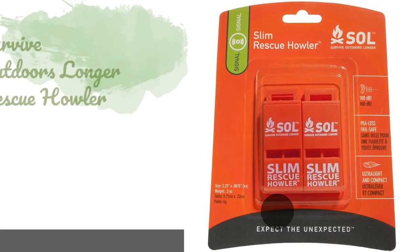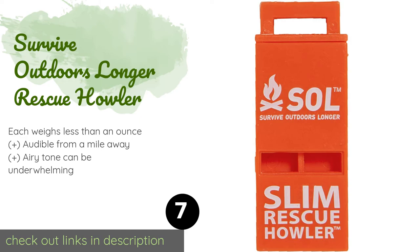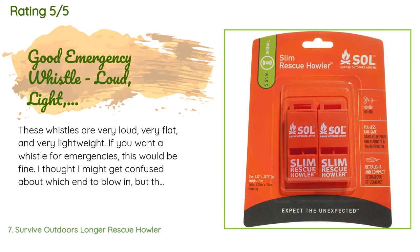Number seven is the Survive Outdoors Longer Rescue Howler. The double-vented Survive Outdoors Longer Rescue Howler packs quite a punch. While they work without a pea to emit a single-frequency sound, these highly portable devices can be attached effortlessly to zipper pulls and won't jam or freeze. This product is available on Amazon for $6. Check out the link in the YouTube description below. The average rating of this product is 4.7 stars with more than 342 customer reviews.